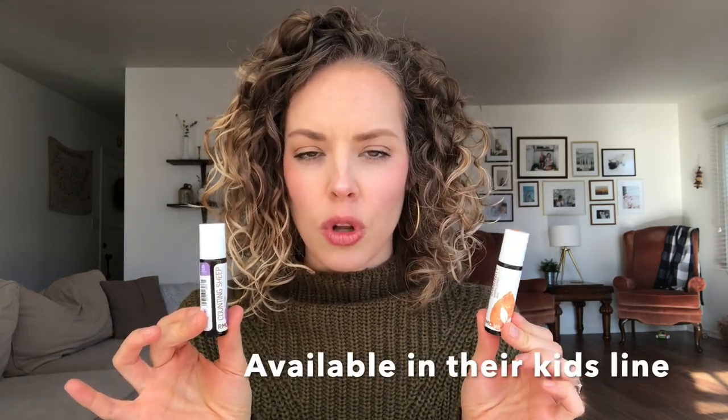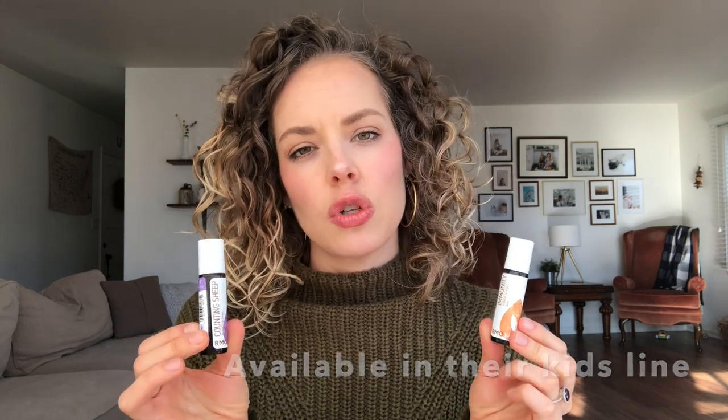A couple of blends I'm loving at the moment are their immunity blend as well as a blend called Counting Sheep. They're both in their already-diluted rollerballs, which is really convenient to use on the fly. After my kids have baths I put this on their feet just before they go to bed. The immunity blend has frankincense, lemon, lavender, cardamom, marjoram, and it's topped with fractionated coconut oil — this one smells really good.